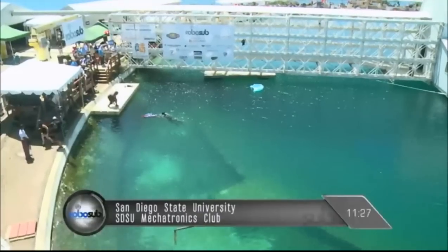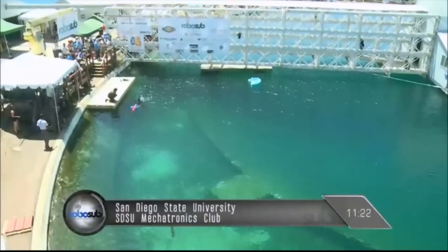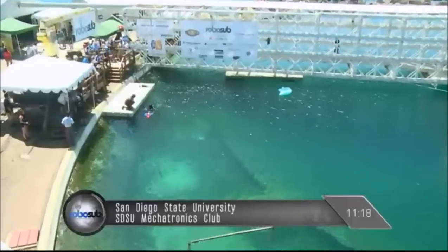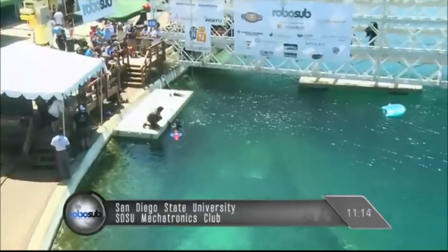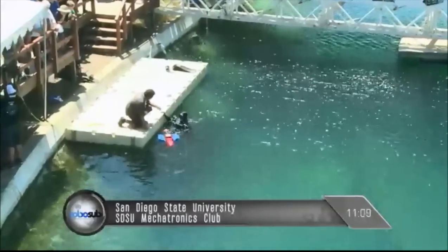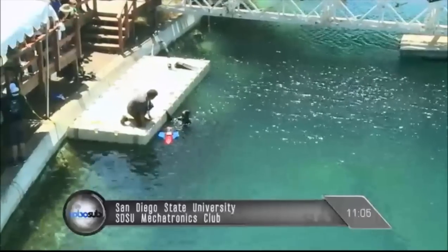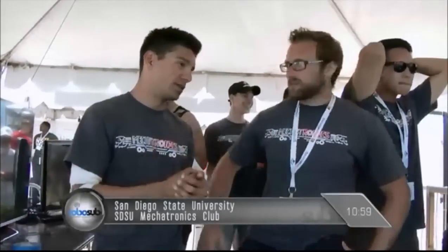They're actually going to re-release that movie for the 30th anniversary later this year - remastered and everything, maybe. That is a classic. If you'd like to send any questions in for any of us here on the commentary desk, robosubqa at gmail.com. More than half your time remaining, Drew - so what's your feeling? We might have another shot. It'd be interesting to see - that's Austin and Rodrigo right there debating on what strategy to go with.